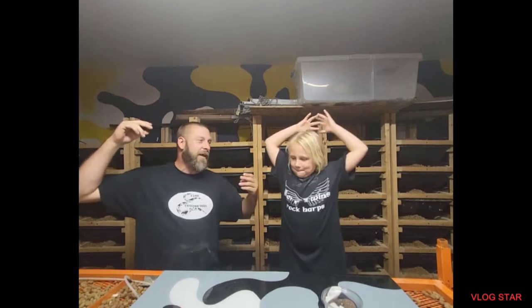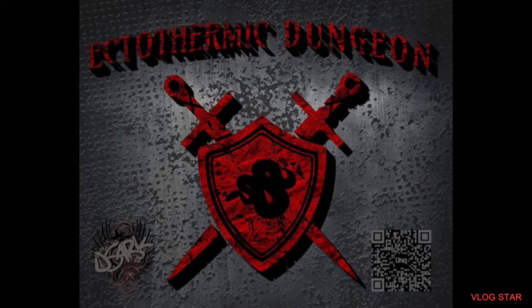There is one more surprise, and I'm gonna put their logo right here — bam! This is Ectothermic Dungeons. It's going to take the whole screen — you can't even see us. This is Ectothermic Dungeons — Jim and Matt — I can't thank you enough.